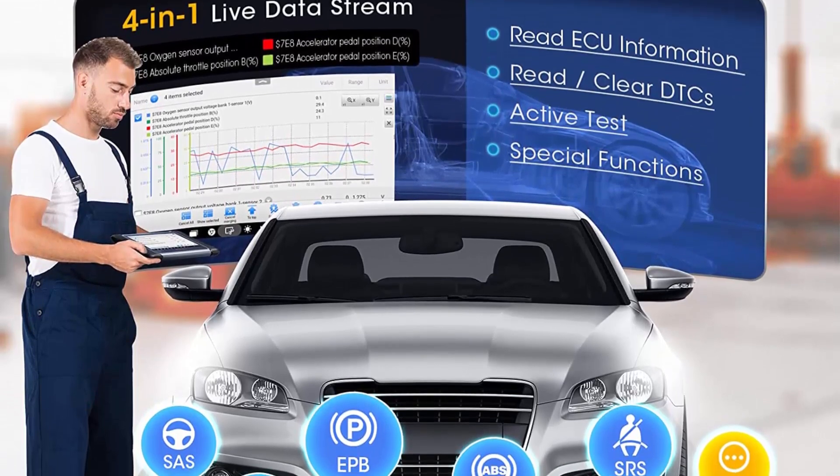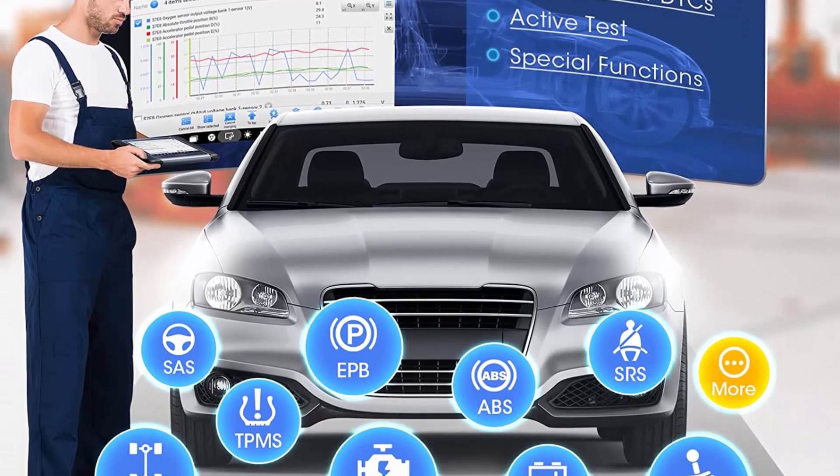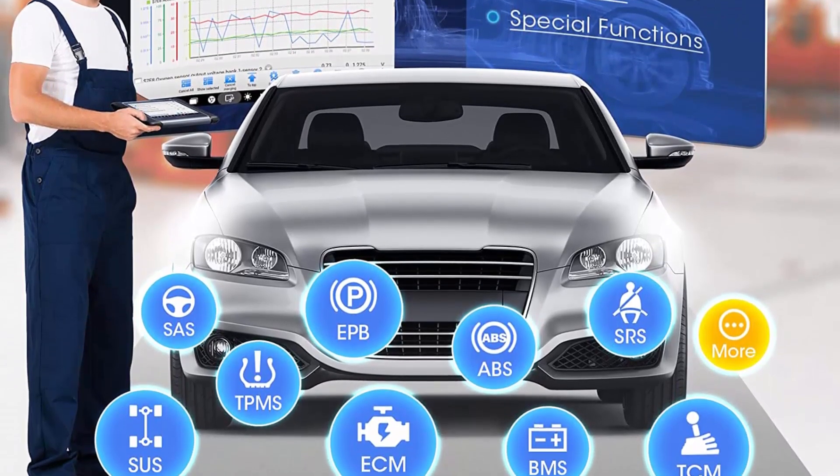The fast-running MK808STS is equipped with advanced TPMS function, 28 Services, Bi-Directional Control, and All System Diagnosis for 150 brands to meet all your diagnostic needs.